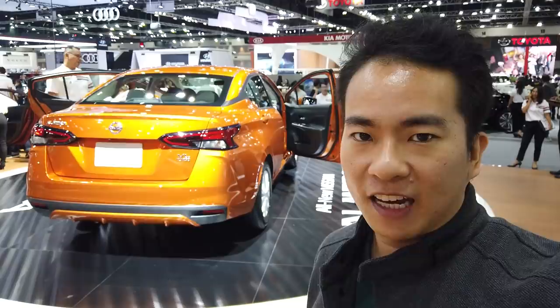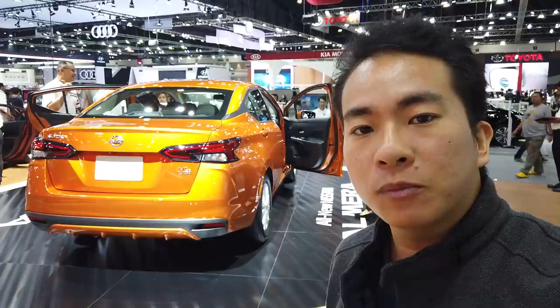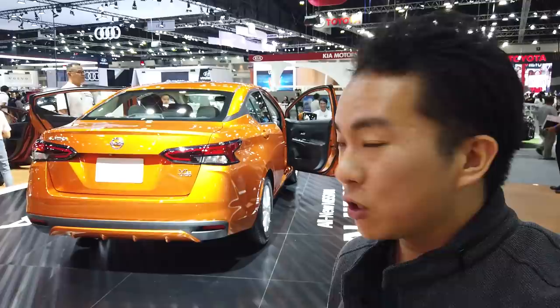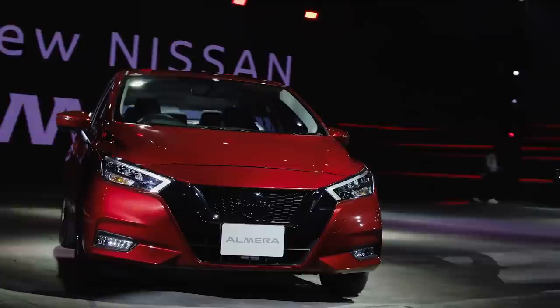So there you have it — the brand new Nissan Almera here in Thailand. I think it's a looker and it's packed with a lot of kit and tech on board, at least over here. But what about in Malaysia? If Edaran Tan Chong Motor can price this well and equip it with a good level of standard equipment, I think this could be a very good sales success in Malaysia as well. Let us know what you think in the comments section. Until next time, thank you for watching.